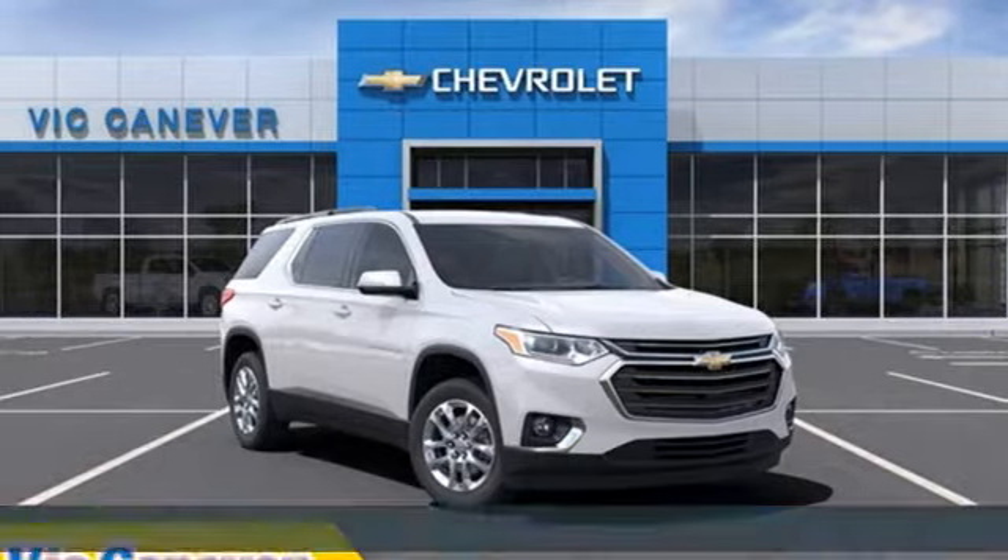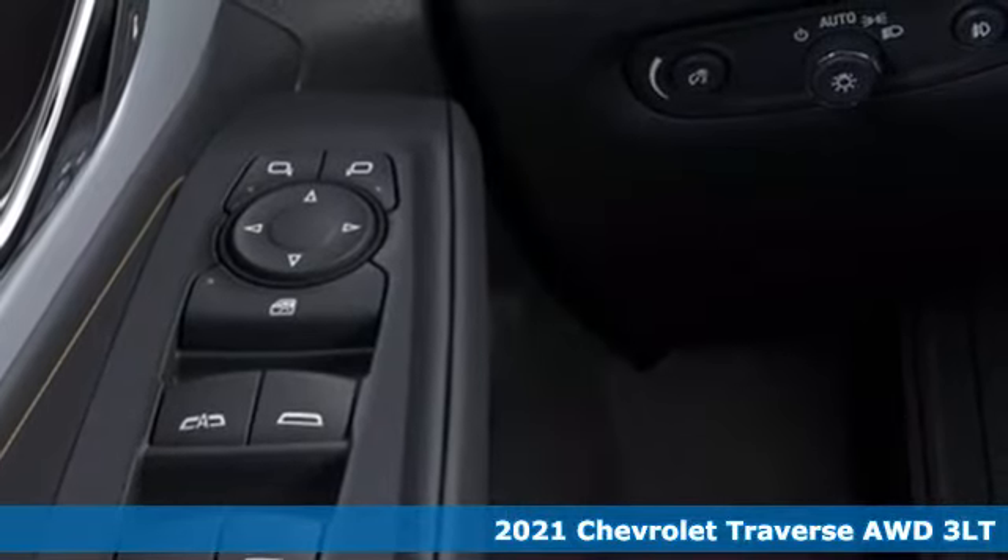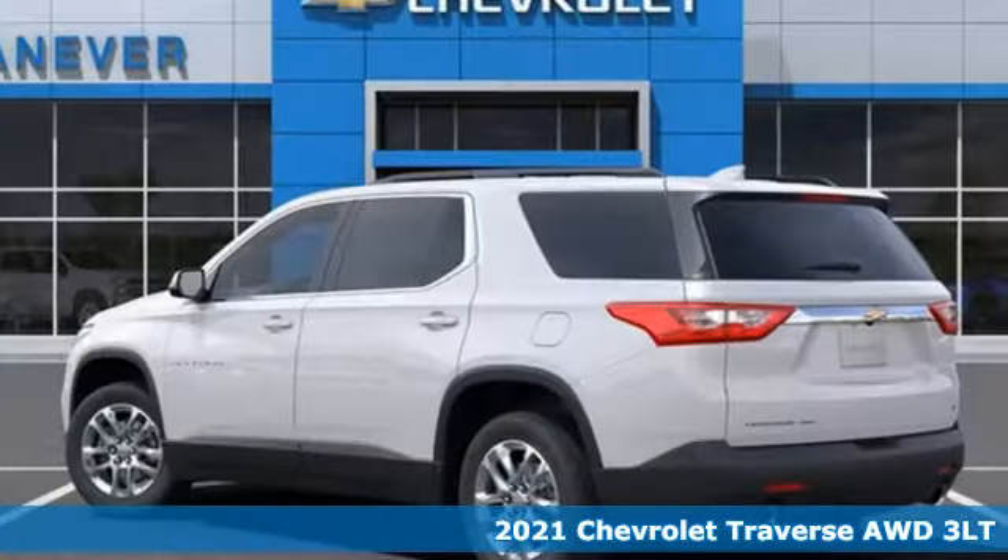It's a new 2021 Chevrolet Traverse. There's so much room in this Traverse that those driving the competitor's cars are filled with cargo envy.